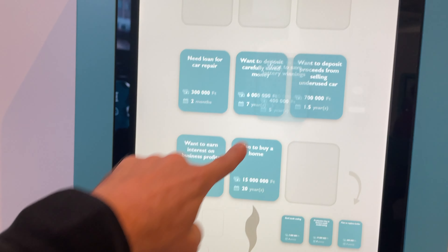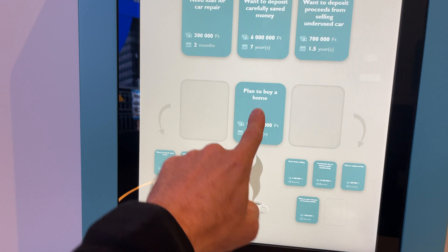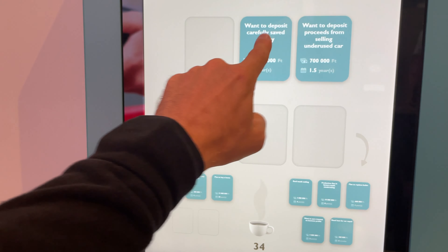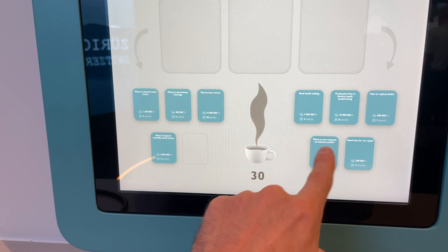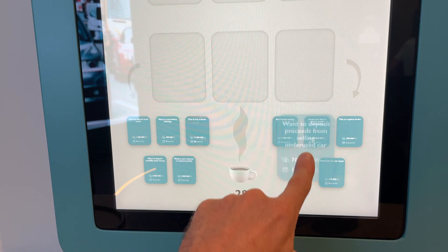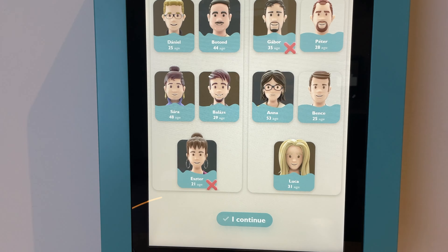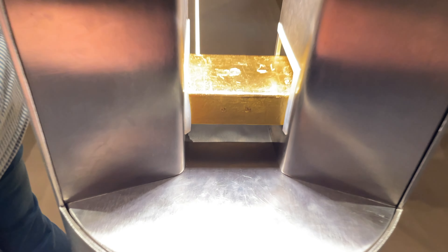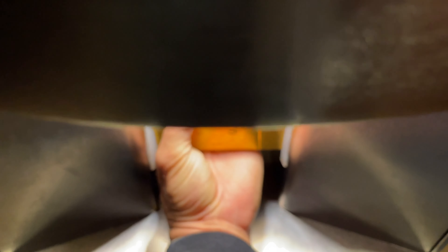This leads us to the banking exhibit and our next game where we can earn some gold coins. This game was where you had to match lenders with borrowers, but to be honest, like most of the games in this museum, it was really confusing, and you often got penalized for things that weren't really explained very well. So I'd say A for effort — really good concept with the games and earning the gold — but a little problematic on the execution. But hey, I still only got one wrong and earned a bunch of gold.